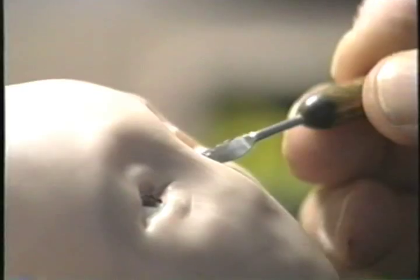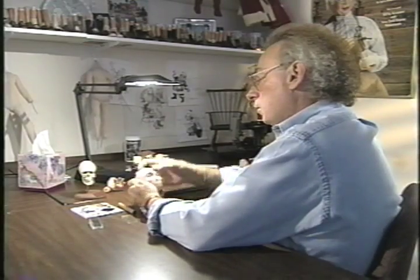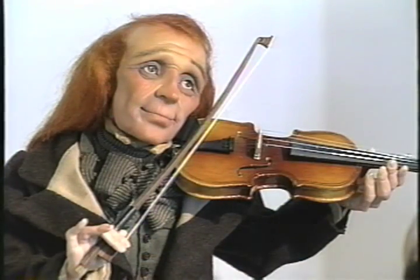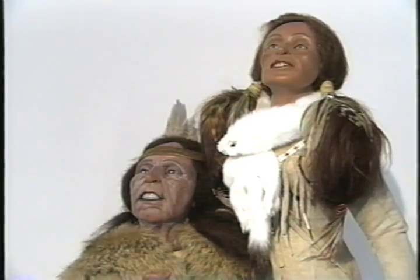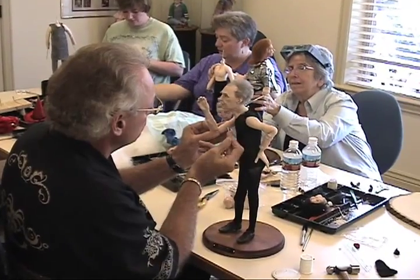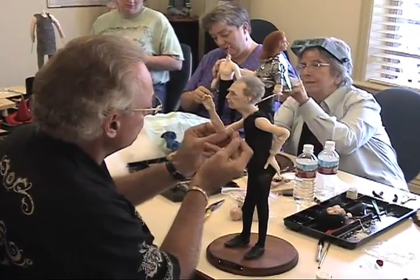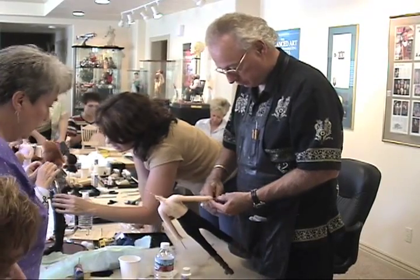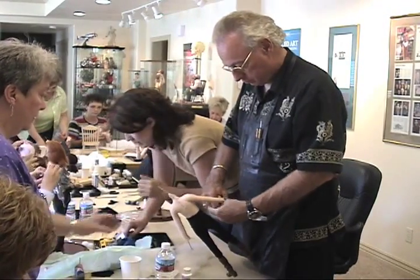Jack Johnston is a master doll maker who's been creating dolls for more than a decade. His handcrafted dolls adorn the homes of some of the nation's most famous personalities and have price tags that start in the thousands. He has devoted his adult life to helping others, marketing ProSculpt and teaching artists how to sculpt. Jack has taught in all 50 states, eight different countries, on six continents, and has taught over 36,000 students.